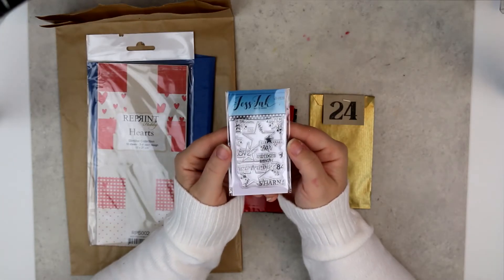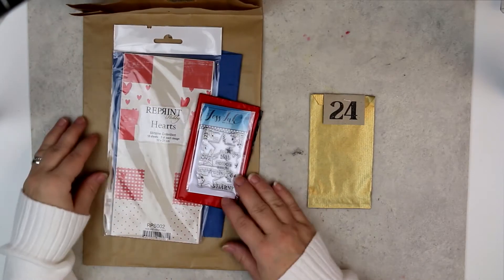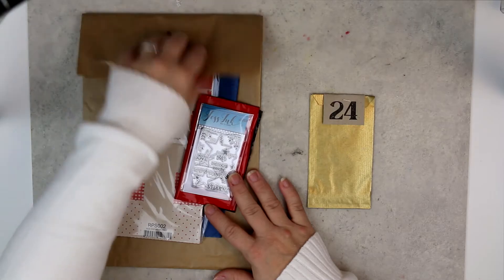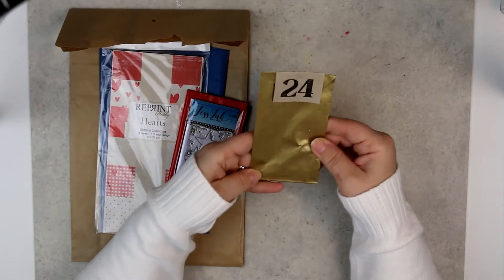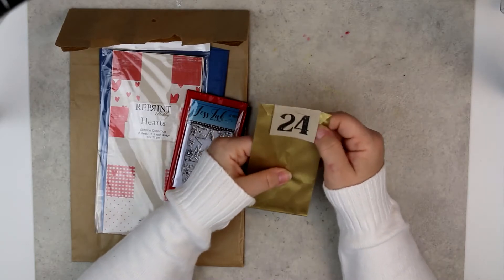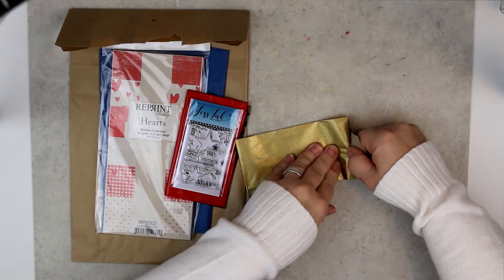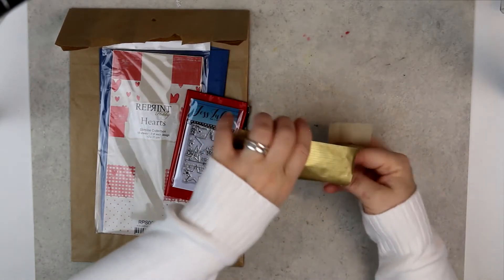This was the last ones with these two calendars, but we still have Magnolia left. I think it's a die today in Magnolia's calendar, so let's open this one up and see what's inside.